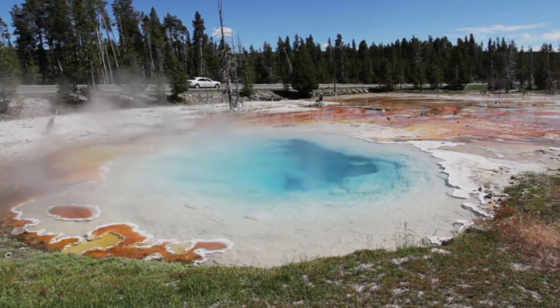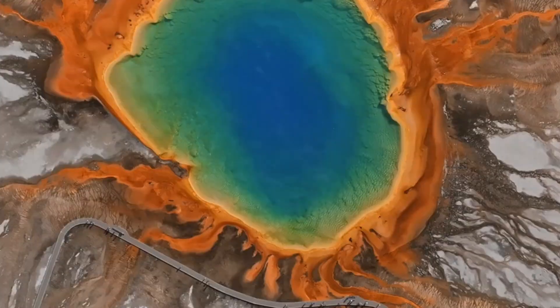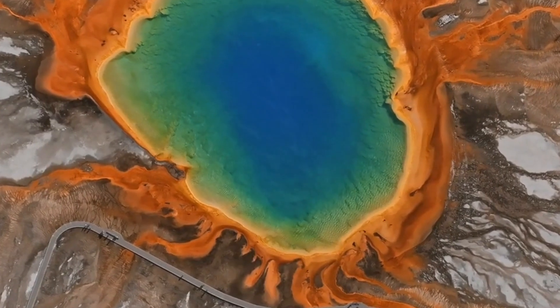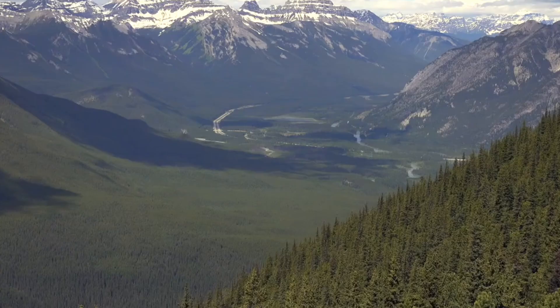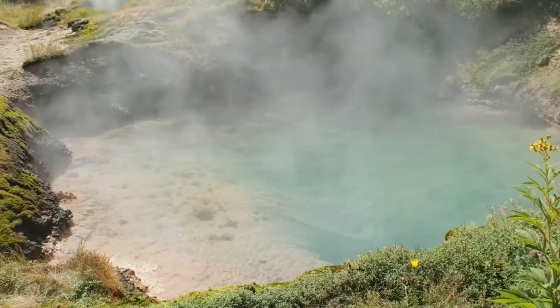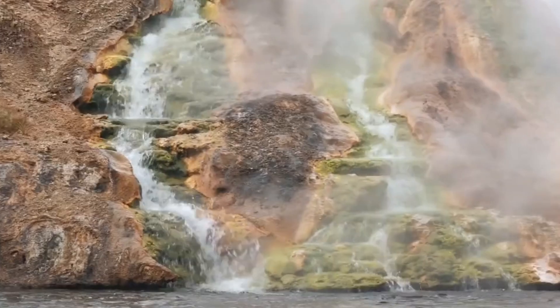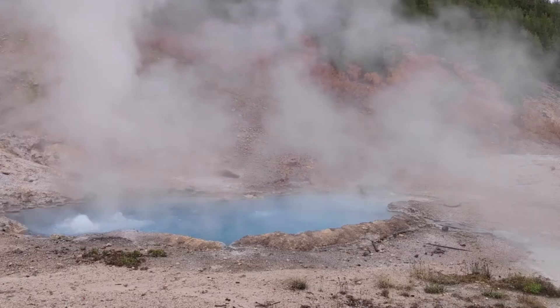Since then, the ground has oscillated between sinking and rising until 2019, when it finally began to descend. Yet today the basin sits about five inches taller than it did in 2000. But can there be another factor contributing to the 320 percent increase? The hint is the super volcano itself.